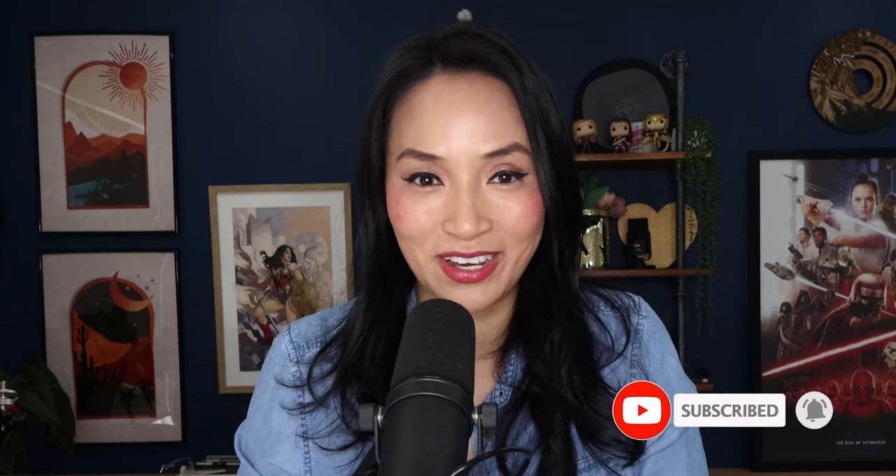Hey friends, I'm Sarah Nguyen and this is How to Rank on YouTube. Hit subscribe, ring that bell, and let's unravel the confusing world of YouTube SEO. I'm here to break it down into bite-size, digestible strategies that work for you.